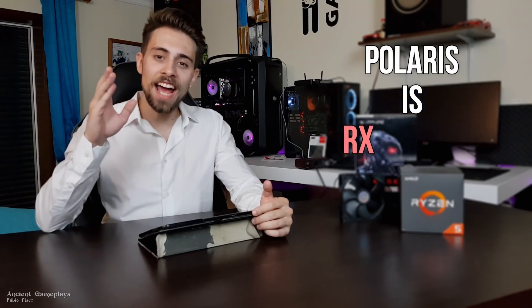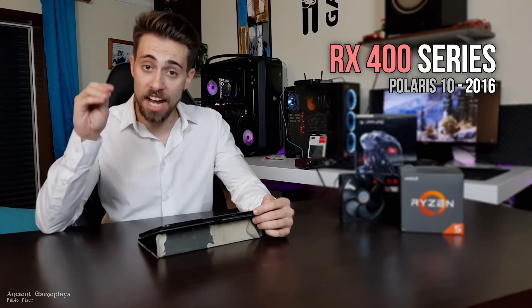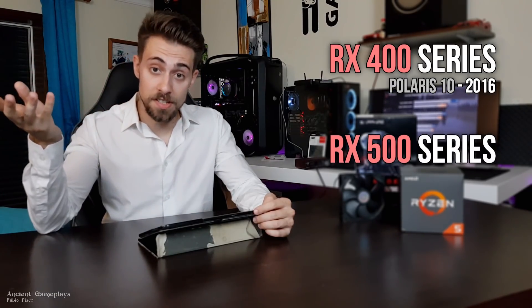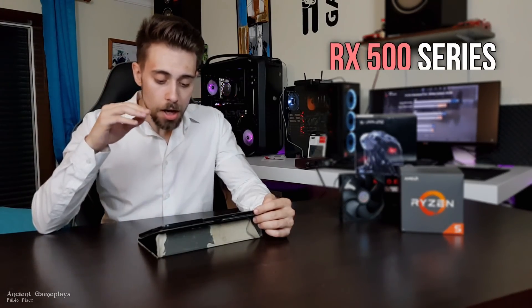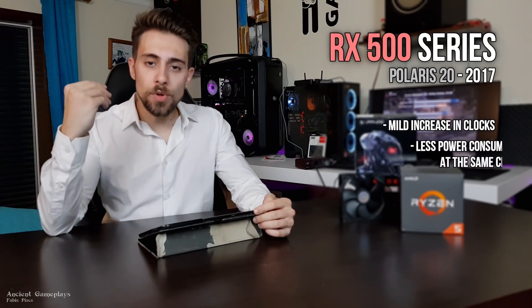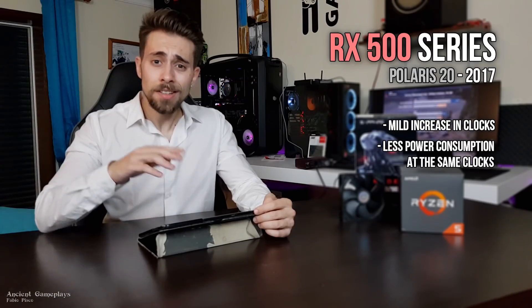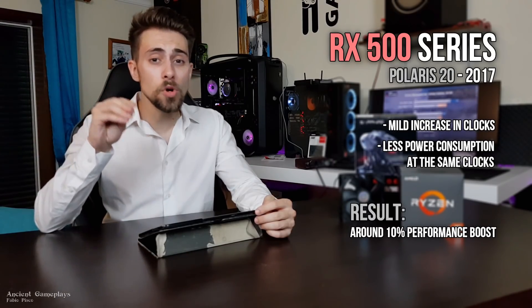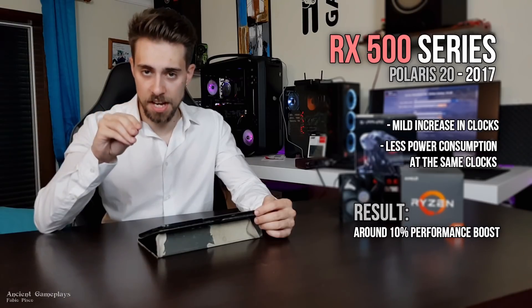Polaris is the architecture behind the RX mid-range series. We currently have the RX 400 series, which is Polaris 10 — the first iteration, launched in 2016. In 2017 we got the RX 500 series, which is Polaris 20. The difference was mostly a mild clock speed increase and a decrease in power consumption at the same clocks compared to the previous generation.